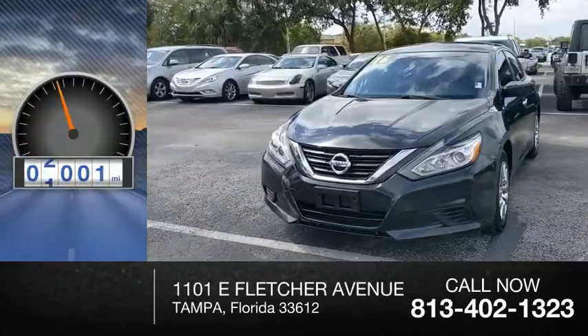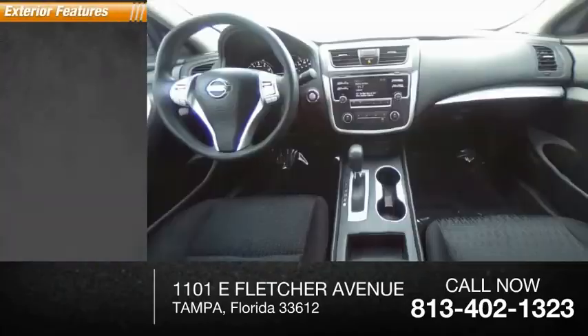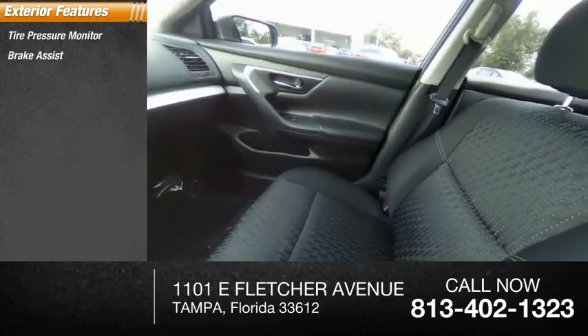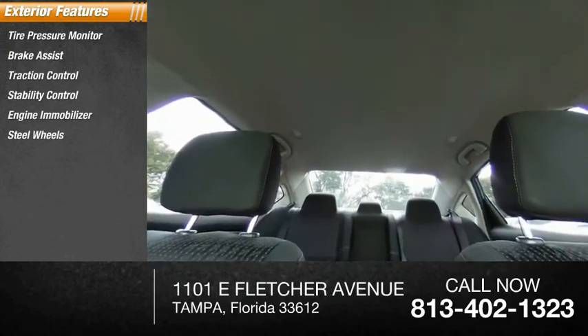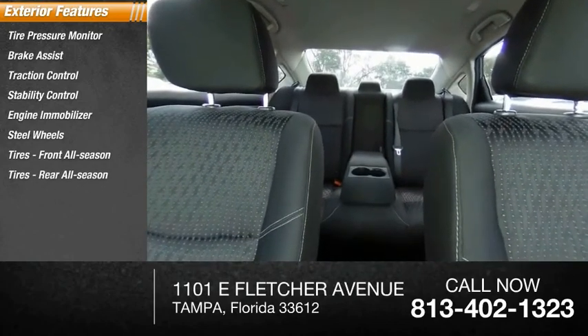This vehicle has less than 75,000 miles. Here are some of this vehicle's great options: tire pressure monitor, brake assist, traction control, stability control, engine immobilizer, steel wheels, front all-season tires, rear all-season tires, and wheel covers.